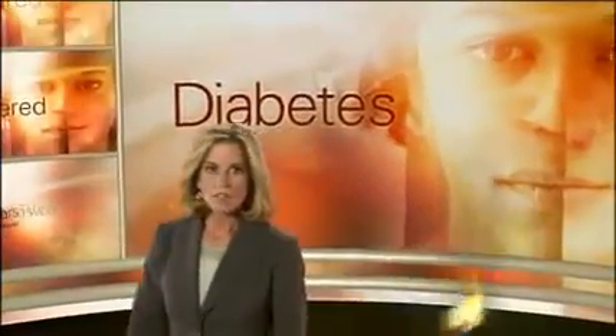Hello and welcome to The Answered Patient. I'm Jane Hansen. Our focus in this episode is on diabetes. We'll investigate the different types of diabetes and how they are diagnosed.